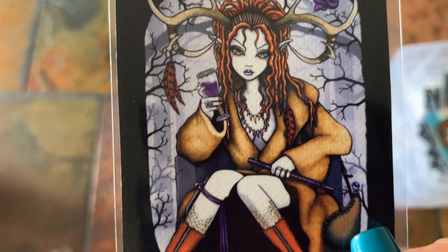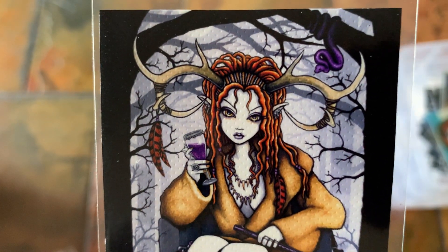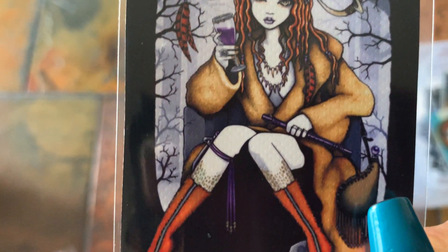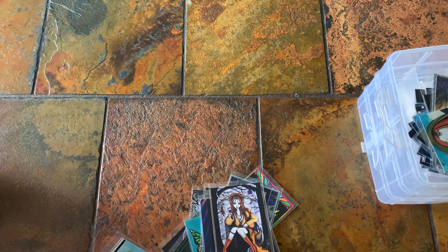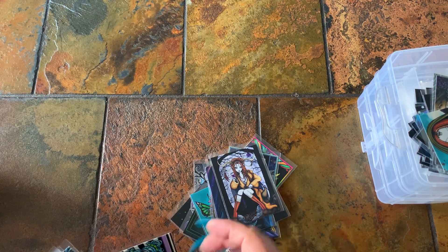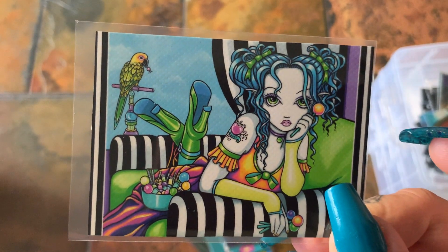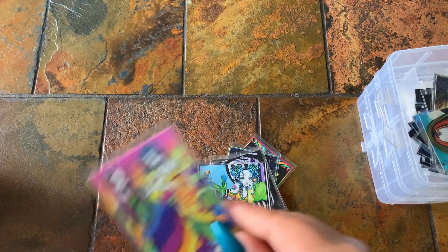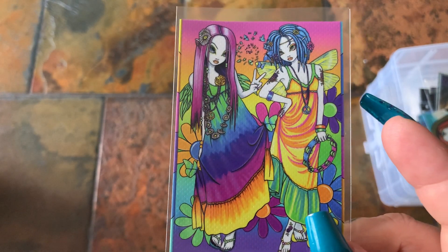That one's cool — she's got her wine and the snake, and some bones. This one reminds me of maybe Pagan style. This one definitely looks like it could be part of the Melody collection.